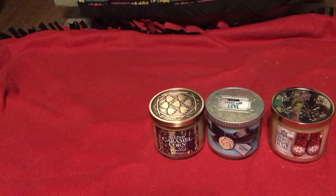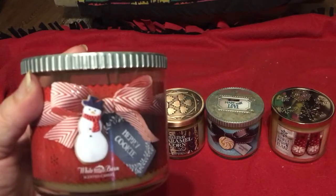Next is Merry Cookie — pure vanilla, butter, and sugar. What can you say about that? Merry Cookie.